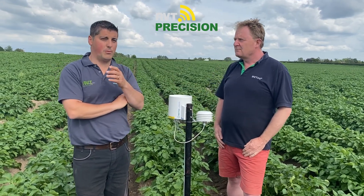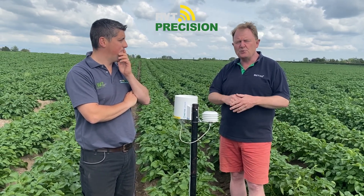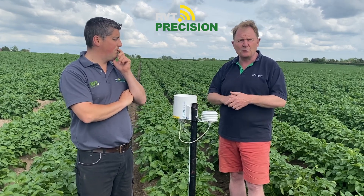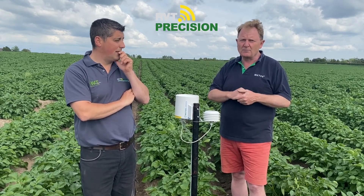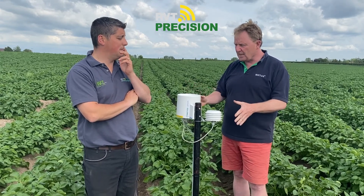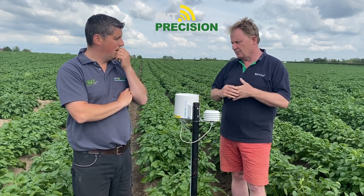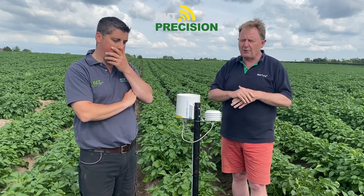All of the data is viewable on an app on your phone. You can share your login details with your agronomist so he can see, when he's walking the field separately, how the soil moisture is going. All of the data is also available on the web portal. It logs data every 15 minutes, and you can set how frequently it sends the data back — typically logging every 15 minutes with an hourly update.